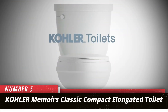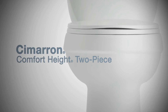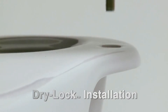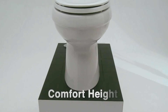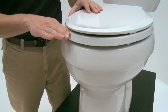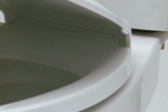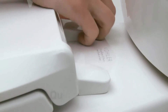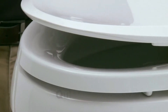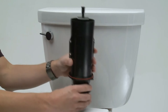Number 5: Kohler Memoirs Classic Compact Elongated Toilet. Many Kohler toilets would be a great fit as a handicapped toilet. The Kohler Memoirs Classic, a compact toilet with a unique design, is the best choice when you need a full-size commode with an elongated bowl but don't have much floor space. This toilet is a perfect match for Kohler's Memoirs collection, but it will look fantastic in any bathroom with a similar sense of style.